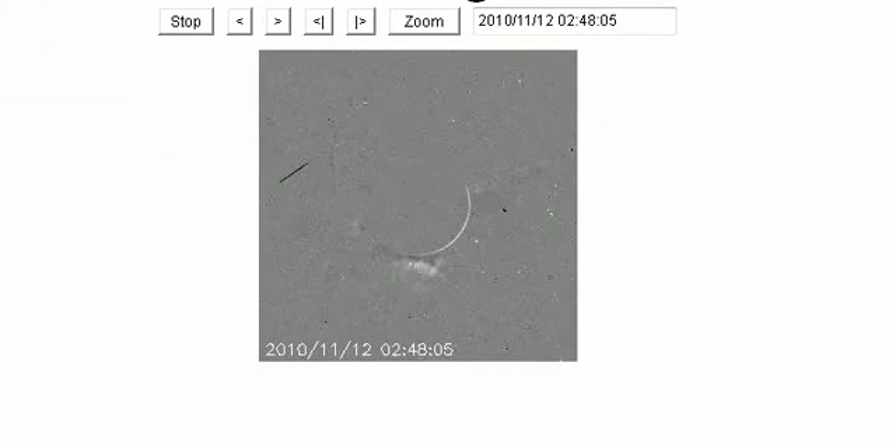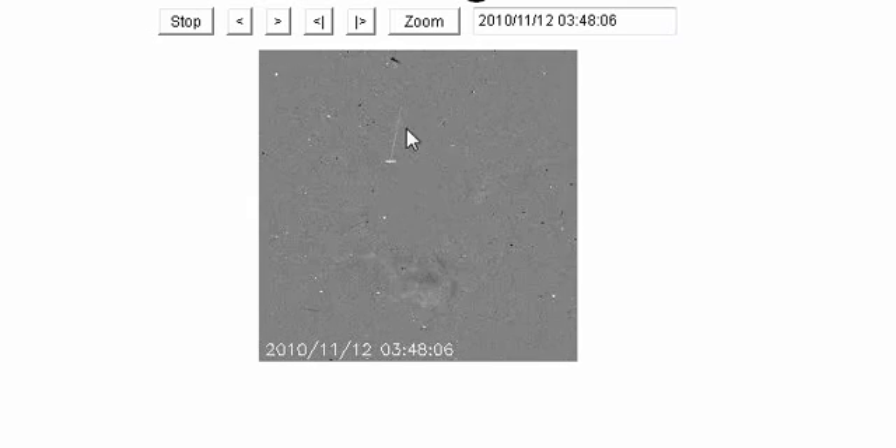We'll have a look at another image — another CME that was recorded and an interesting anomaly also just above here.